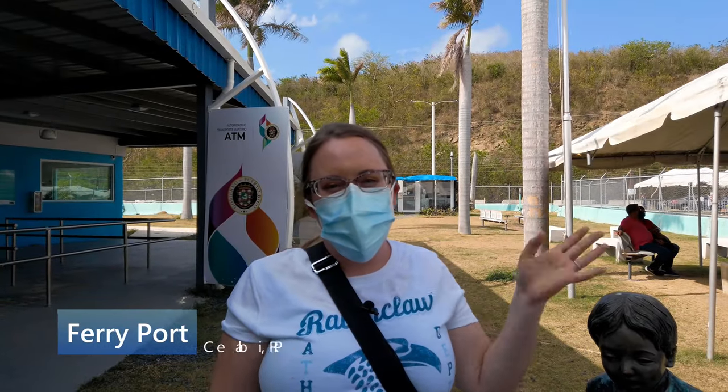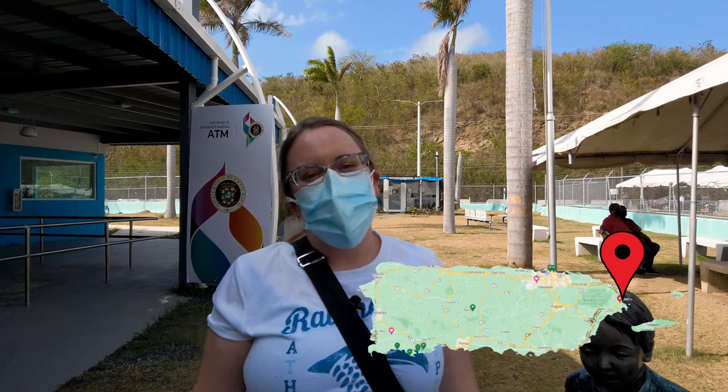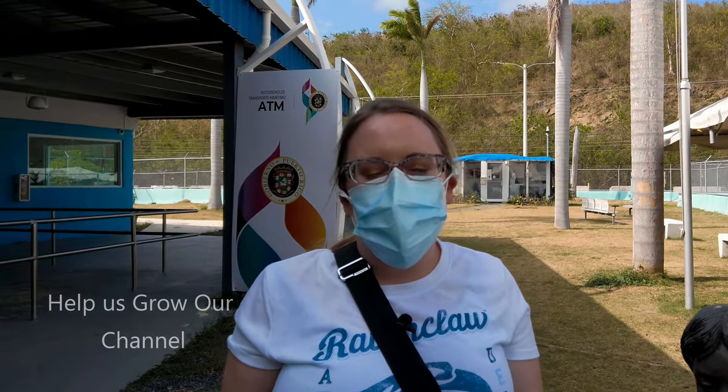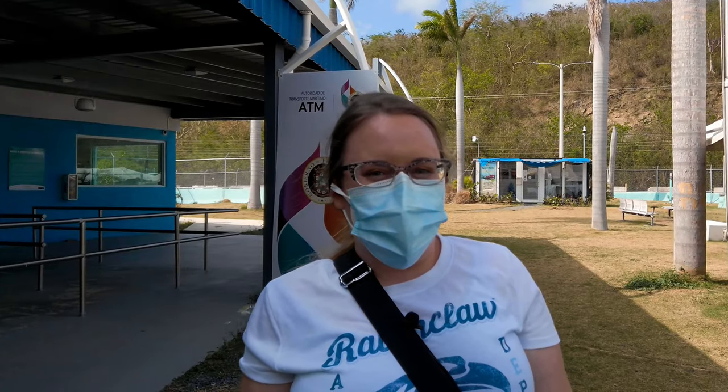Hi everyone, welcome to our channel. Right now we're in Ceiba waiting to get onto the ferry to go to Vieques. We're super excited because this is our first time to go to Vieques and we're going to check out some great beautiful beaches for snorkeling and we're also going to go to the bio bay. Hope you guys enjoy this trip with us.